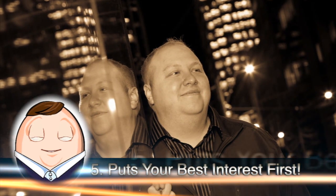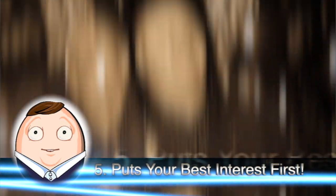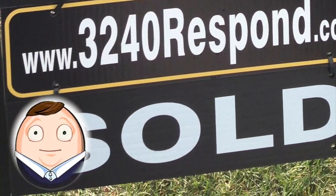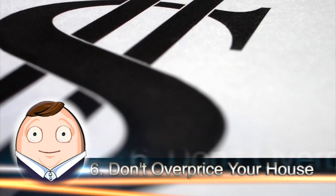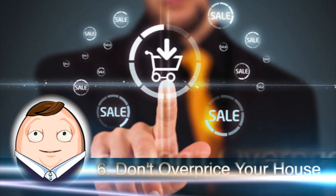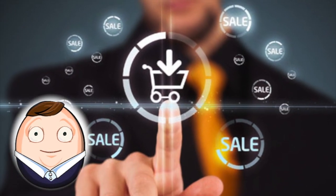5. Try to find an estate agent who will try to make you the most money, and look out for your best interests first. 6. Price your property attractively. Make sure your property is priced properly, or better yet price it so that it is a good deal.